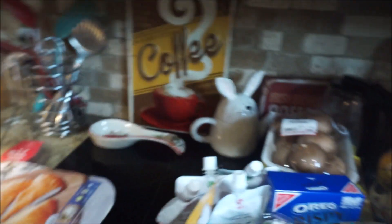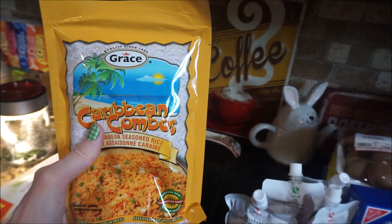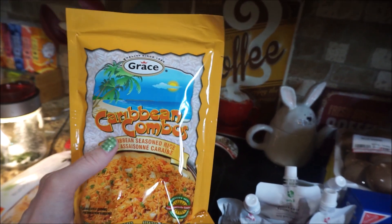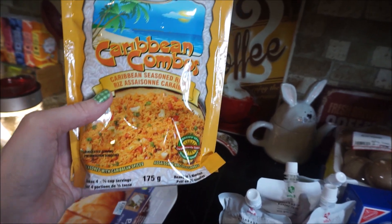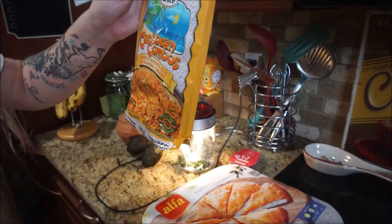Giant Spanish onions — oh my god, those are like mutant, bigger than my head! And the Grace brand — it's Caribbean seasoned rice, made in Canada. Oh, the Grace brand is good! It's not overly spicy, just really, really nice. I think they sell beef patties too in Grace brand — those are good.